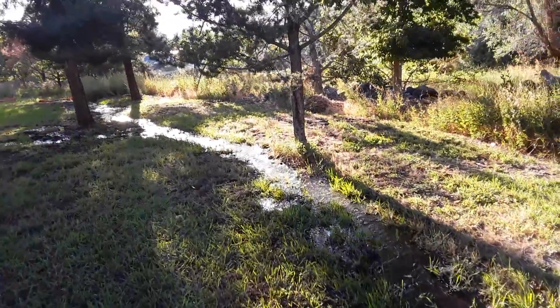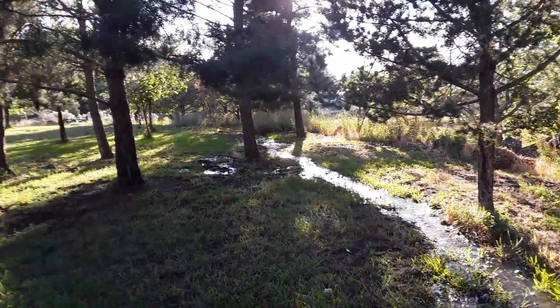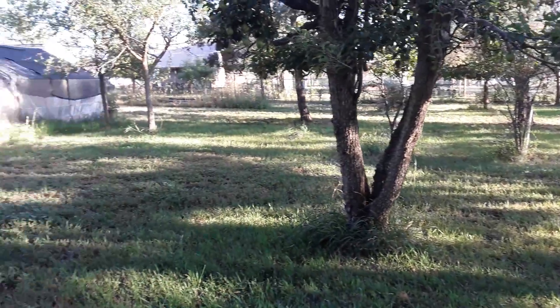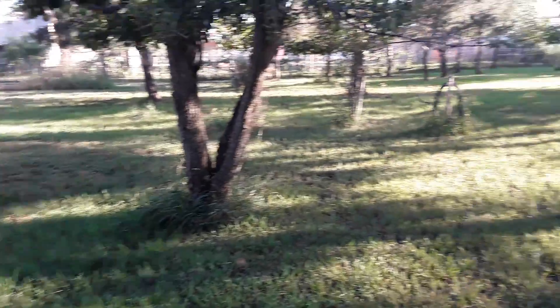This is the irrigation water that we were able to get running this year. You're going to see how green everything is, thanks to the irrigation.